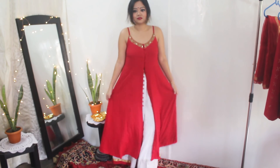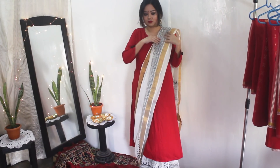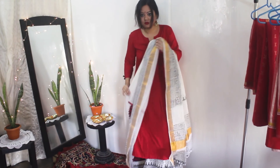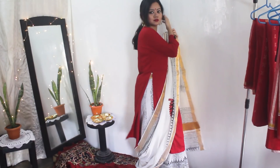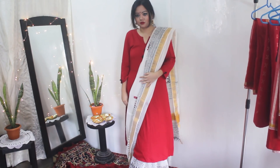For the third look, I have ditched the traditional saree blouse and I'm wearing a kurta over a saree. I've draped the saree normally, and have just draped the pallu over the kurta, making sure that I have a huge cowl on the side.